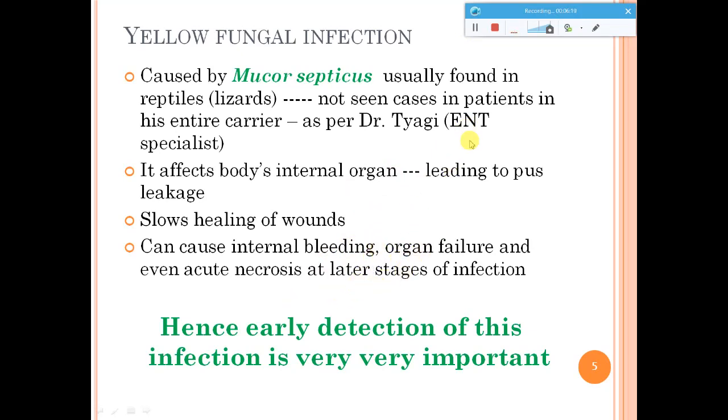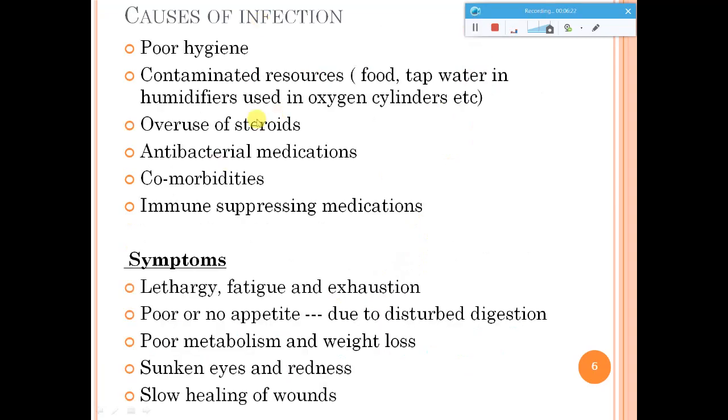Coming to causes of infection: poor hygienic conditions are the main culprit. The surrounding environment also has to be kept clean. Contaminated resources like stale food you eat may be a reason, and tap water used in humidifiers can be a source of infection. Overuse of steroids and antibacterial medications is another reason — when you take a lot of antibacterial medications, the good organisms in your body can die, leading to fungal infections. Other comorbidities and immune suppression are also causes.